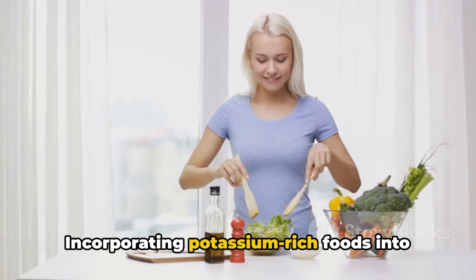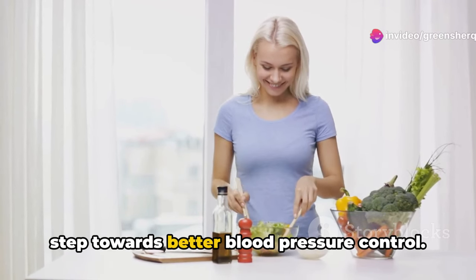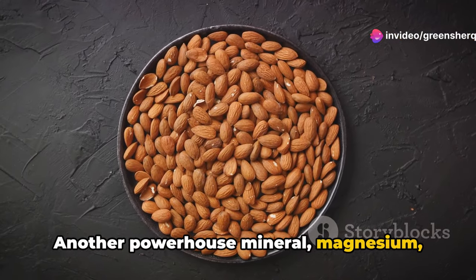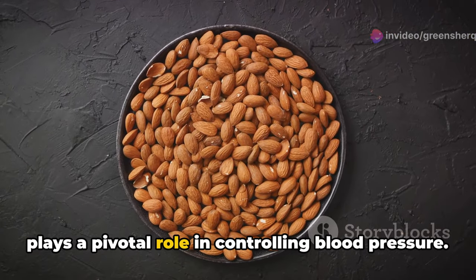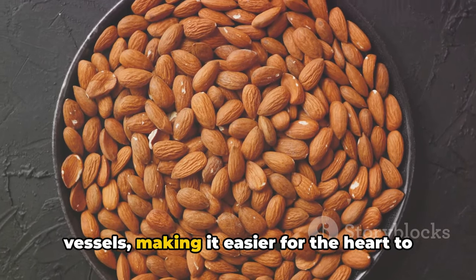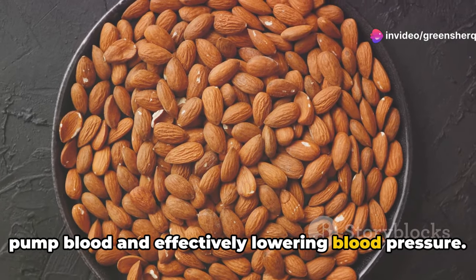Incorporating potassium-rich foods into your diet can be a simple yet effective step towards better blood pressure control. Another powerhouse mineral, magnesium, plays a pivotal role in controlling blood pressure. This essential nutrient helps relax blood vessels, making it easier for the heart to pump blood and effectively lowering blood pressure.